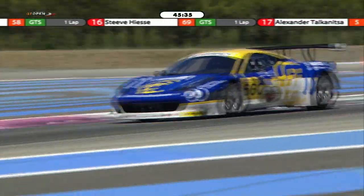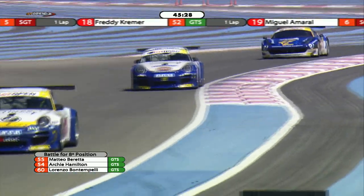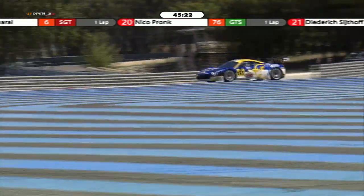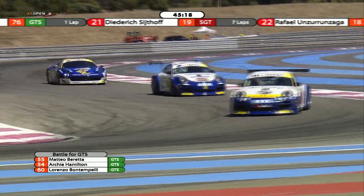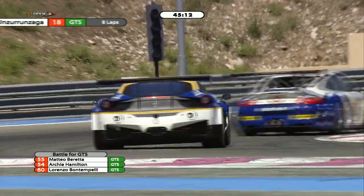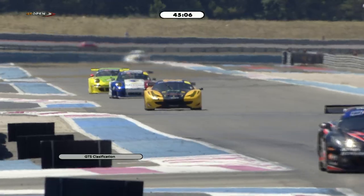In third place is Andrea Montermini with Miguel Ramos right on his tail. Philippe Petter is trying to close in on Ramos, before the two dicing Porsches of Patrick Pille and Marco Holzer — who I suspect are under instructions to hold station and not do anything silly with 45 minutes left in the race. For Marco Holzer, there are absolutely no prizes for trying something too bold on Patrick Pille. There is the third-place car in the GTS class — Lorenzo Bontempelli in pursuit of Archie Hamilton.